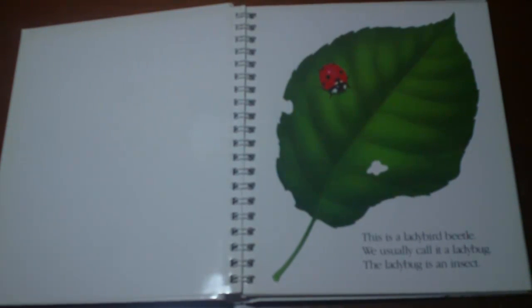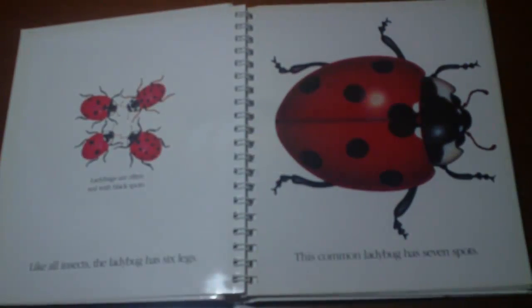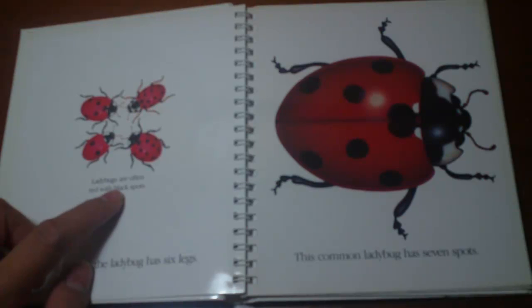This is a ladybird beetle — we usually call it a ladybug. The ladybug is an insect. Like all insects, the ladybug has 6 legs. Ladybugs are often red with black spots.